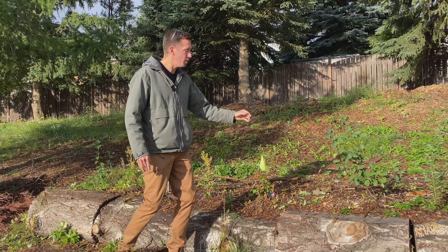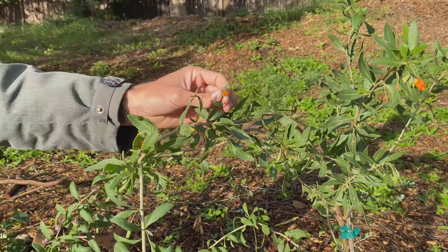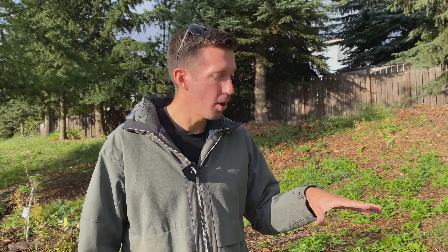In this row we have Saskatoons, gojis — and you can see these beautiful goji berries starting to come on here. You're familiar with them, often dried, but they're wonderful fresh as well. We've got beaked hazelnuts, and that's just the first row. The row lower down is all hazcaps, and hundreds of them.